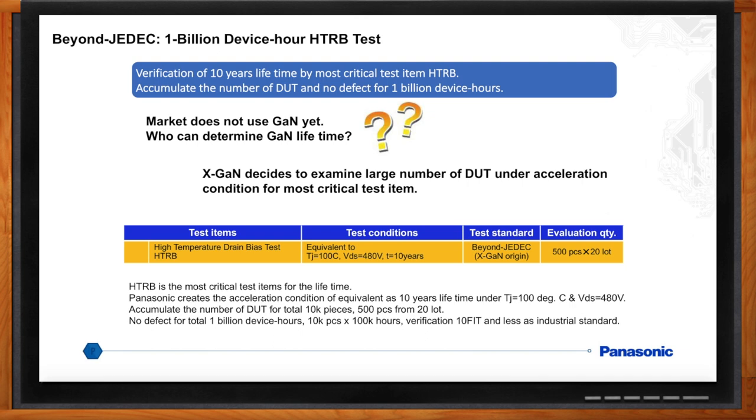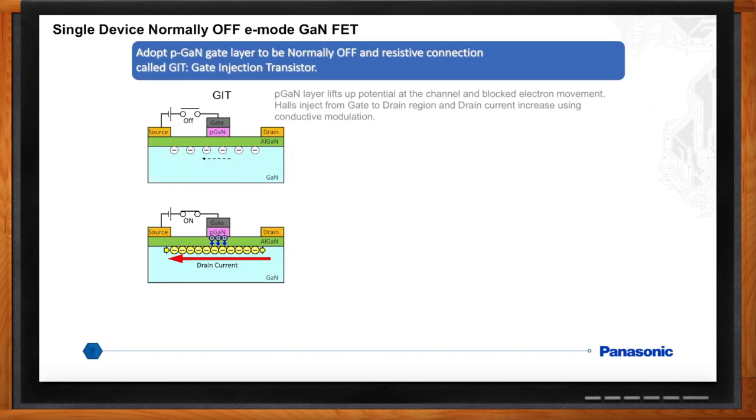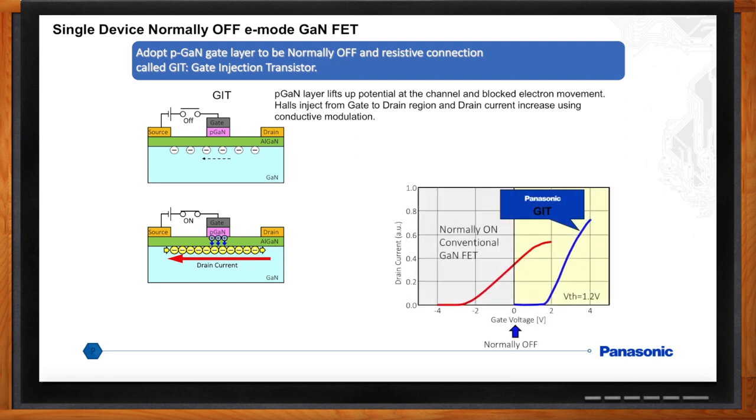You said GaN is a normally-on device — is that a problem or a safety issue? Yes. The normally-on device had to be turned into a normally-off device. Normally off can be done by either enhancement mode or cascode depletion mode. Panasonic developed E-mode, which has several advantages over the cascode type. A P-layer is diffused under the gate with a resistive connection — we call it GIT, or gate injection transistor. The P-layer lifts the potential at the channel and electron movement is blocked. Above the threshold voltage, current is injected and current flow starts again. GIT was Panasonic's first iteration of a normally-off GaN device.